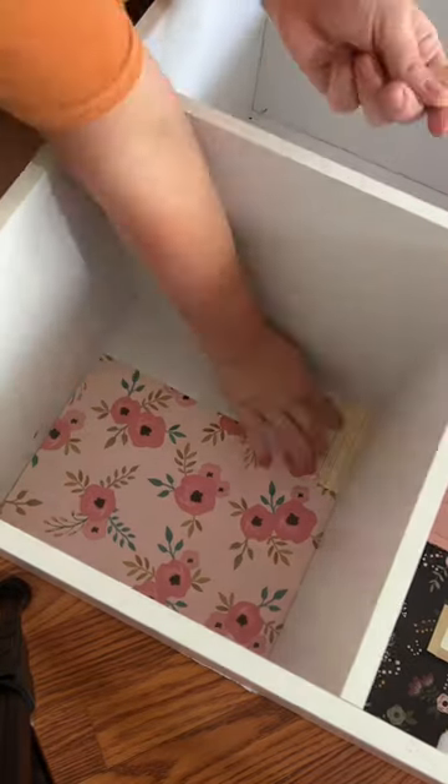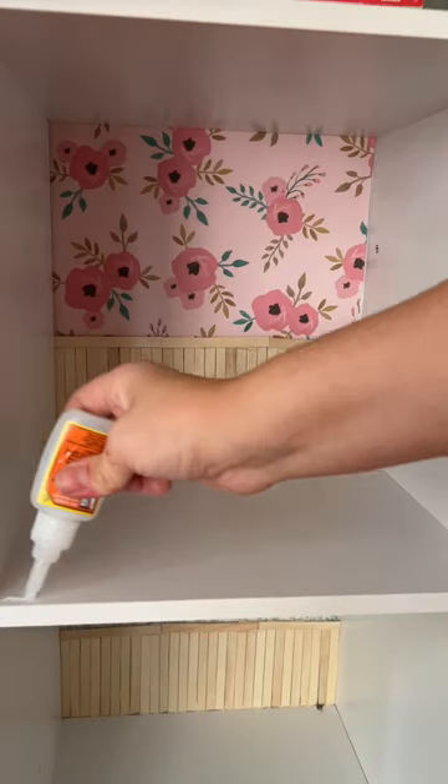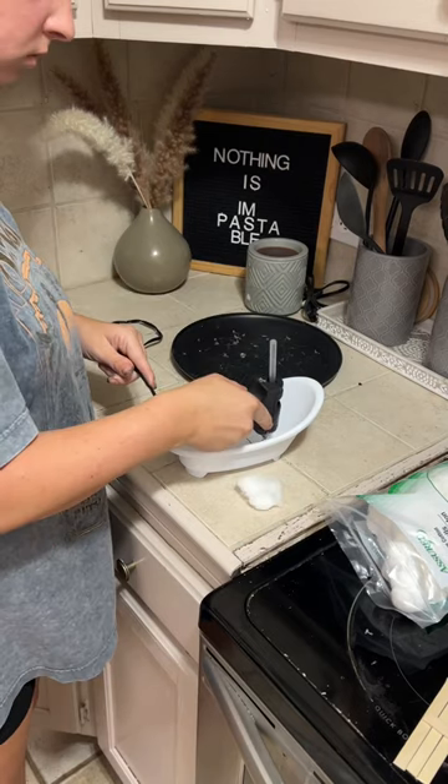I really wanted this bathroom to feel colorful but also kind of minimalistic. I didn't want it to be too overwhelming, but I had a vision for it. So I started out by putting a really bright wallpaper with really white flooring.